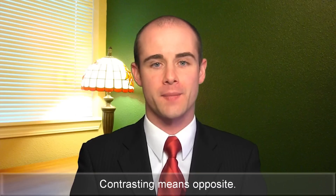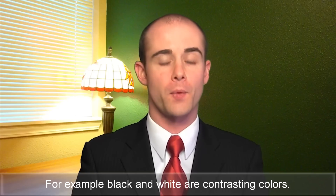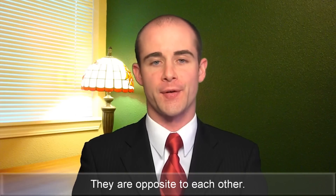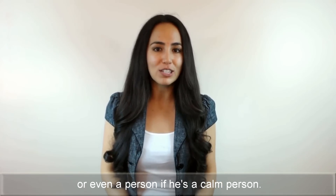Contrasting means opposite. When something is contrasting, it is opposite or strikingly different than something else. For example, black and white are contrasting colors — they are opposite to each other. Placid means calm and peaceful. You can use placid to describe a lake or even a person if he's a calm person.